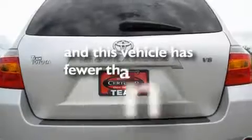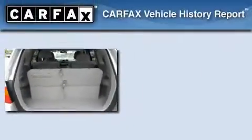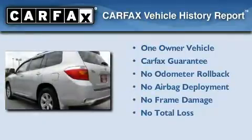This vehicle has fewer than 34,000 miles on the odometer. This crossover has had only one owner, and it qualifies for the Carfax buyback guarantee. Stop by today and test drive this vehicle for yourself.